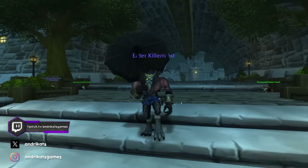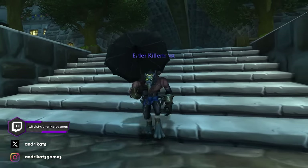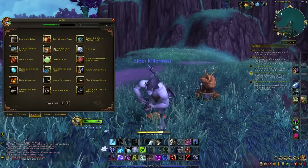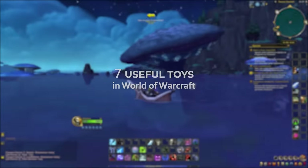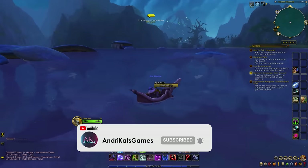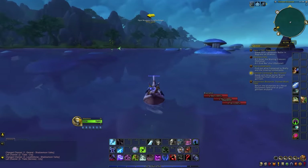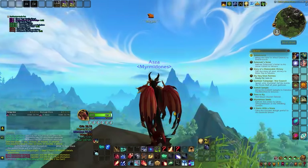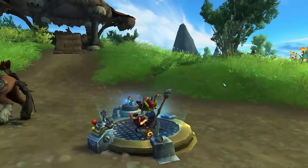Hey everyone, Andrikatz here and welcome back to my channel! Whether you are a veteran player or just stepping into WoW for the first time, having the right toys in your arsenal can make a huge difference. Today, I've compiled a list of 7 toys that not only bring a smile to your face, but also serve a purpose in enhancing your gameplay. In this curated list, each one offers a distinct utility and are definitely worth a spot in your collection. If you are looking for ways to make your WoW gameplay a lot better, then stick around as we break down these must-have toys. So, without further ado, let's go!